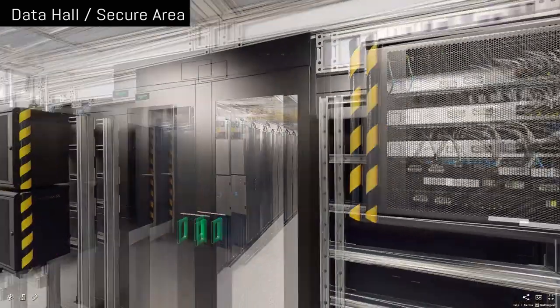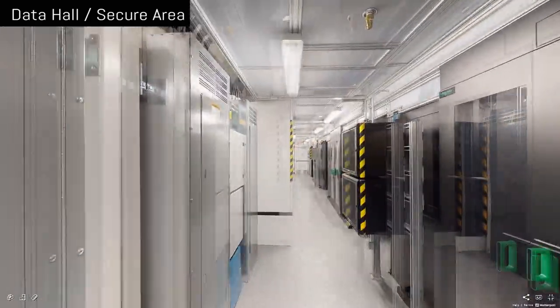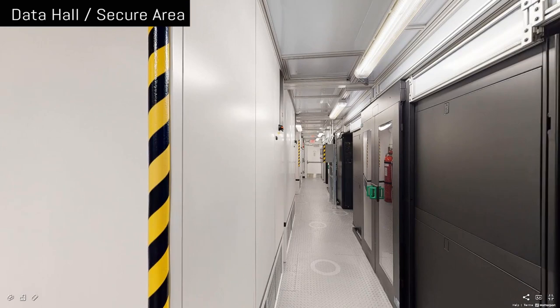We use a hot-cold aisle method for cooling our racks. This makes us more efficient. We have a 1.5 Power Usage Effectiveness Rating, or PUE. Look at it like the gas mileage for your car — we use less energy to operate.